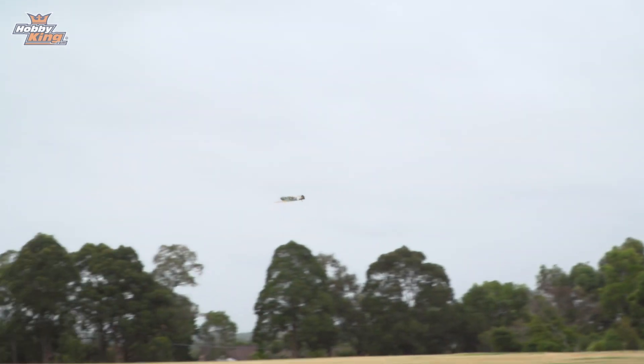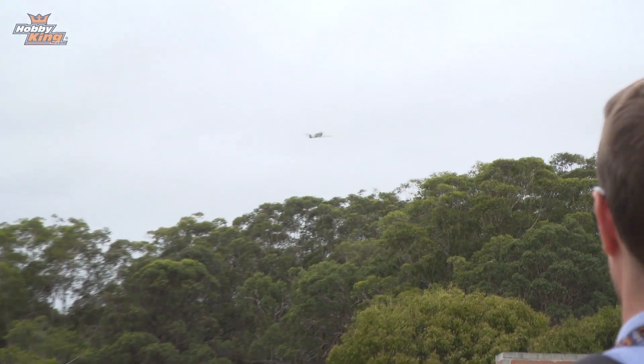That's a quarter throttle. This is on 4S, by the way, guys, and there will of course be a 3S and 4S option — just like on all previous Durafly Warbirds. That's half throttle again. This is mid-flap — she really slows down nicely.